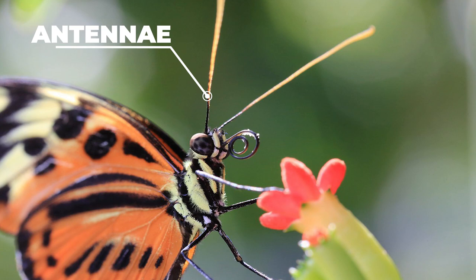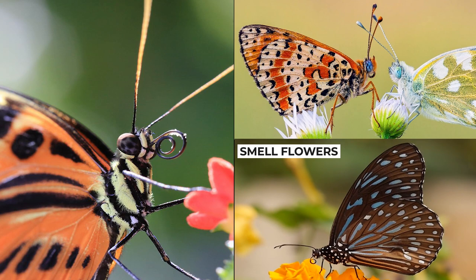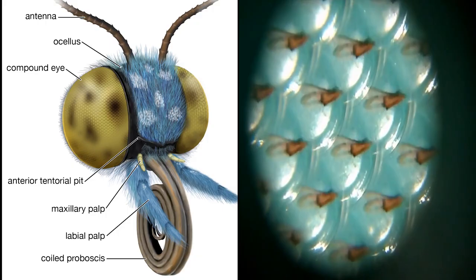On the head, you will find the antennae, which are attached at the top of the head. Antennae are sensory organs used to pick up chemicals in the air, which may be anything from the smell of flowers to the scent of a potential mate. They also help with balance and in detecting motion. Think of them as the butterfly's version of a nose.